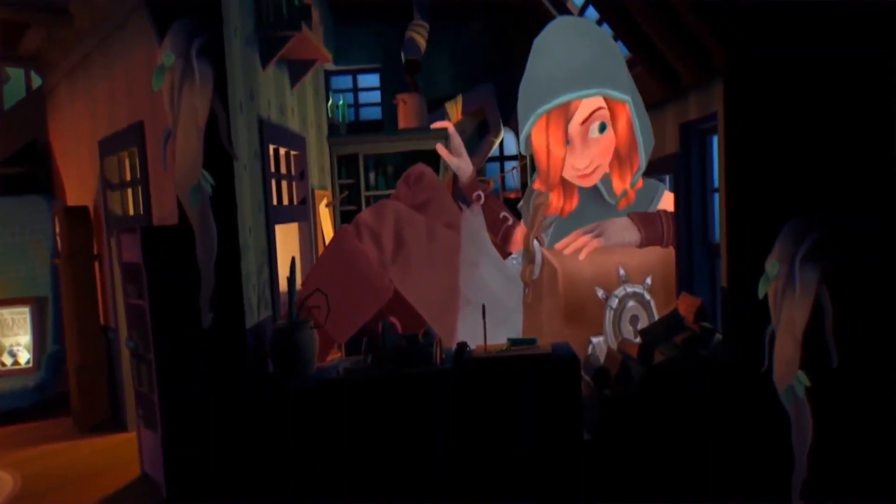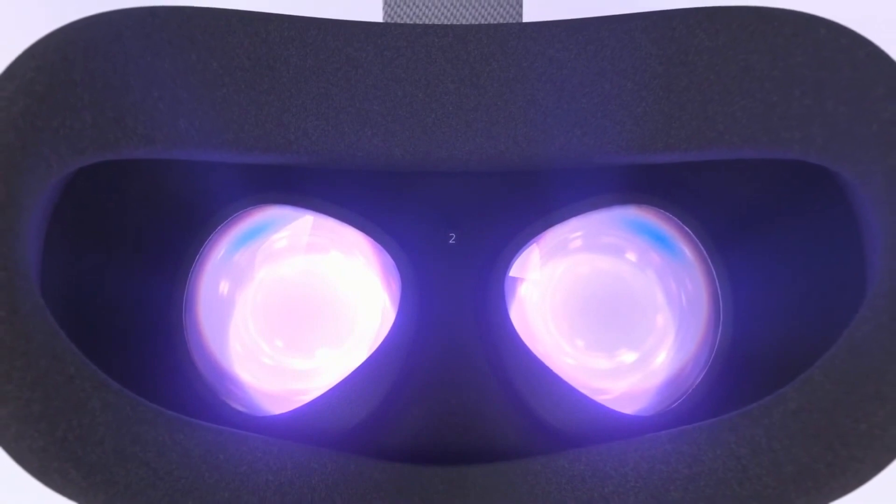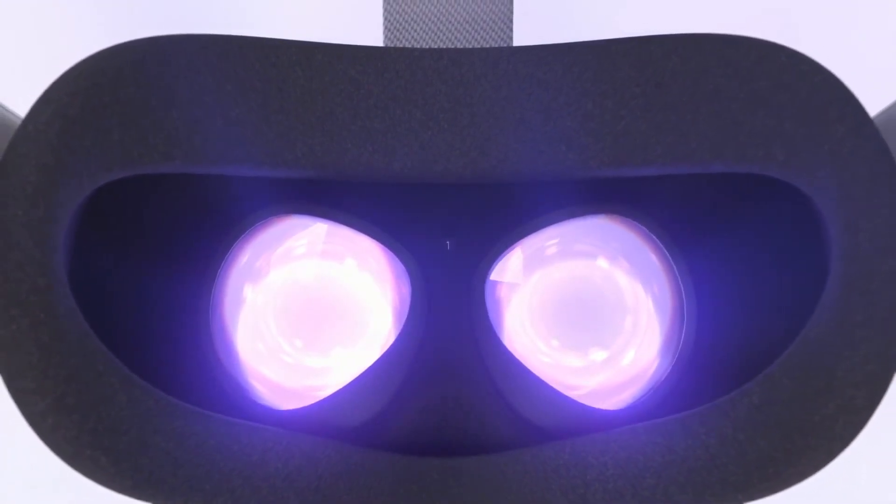The display is better. Instead of two OLEDs, Quest 2 has a single LCD for super high resolution visuals and a new system for adjusting the optics that makes it easier to dial in the visual settings that are right for you.